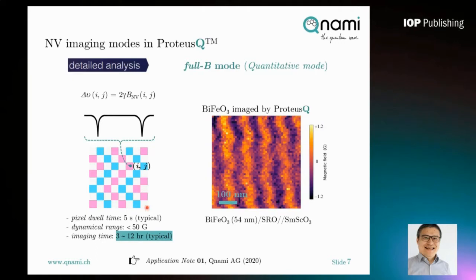In FUBI mode, the integration time at each pixel site is normally a few seconds. It can measure magnetic fields up to tens of gauss. The only drawback is longer imaging time. In FUBI mode, all different magnetic field components are imaged, depicted here with different colors. However, you can choose to measure only one component using a fast imaging mode.